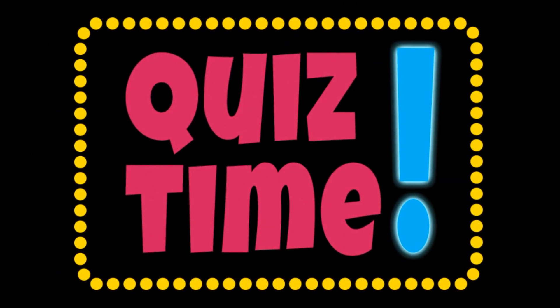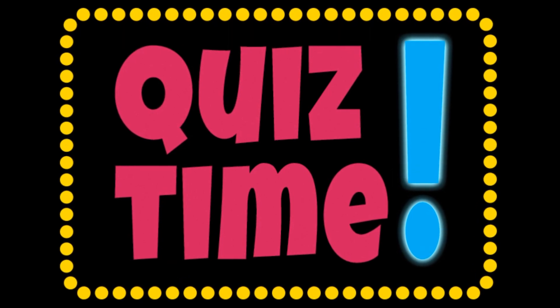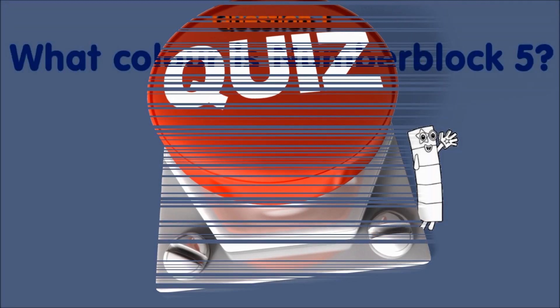Hi guys, this is Oscar and today we have a quiz of number blocks. This quiz is very easy. Let's start with question 1. Count how many answers you get right.